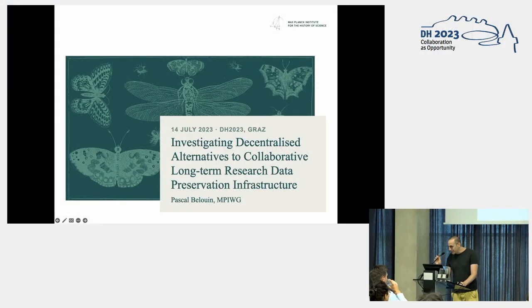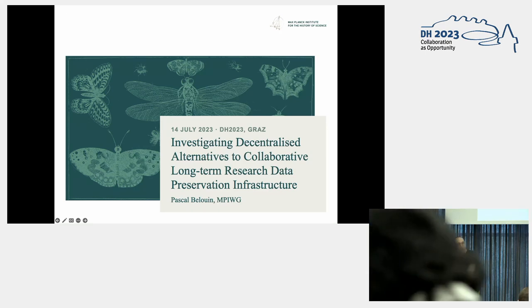Hello, everyone, and thank you for coming to my talk. Please note that this is more of a side project of mine and a bit of an experiment. I hope, however, that you will find some of what I'm going to present useful. In an era of ever-expanding research data and the need for reliable long-term preservation methods, I think it is important to explore novel approaches.